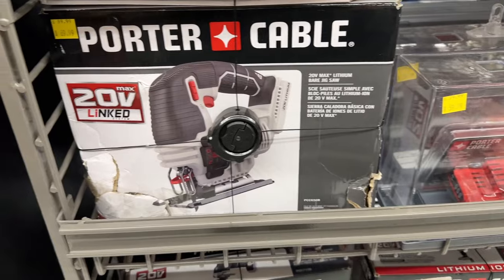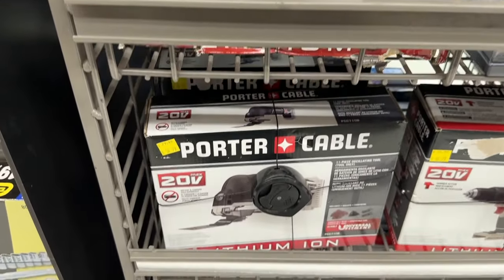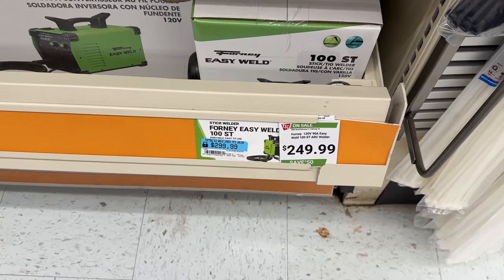Welcome back DIYers. In today's video we're going to check out some of the great deals going on right now at Tractor Supply. So let's dive in.